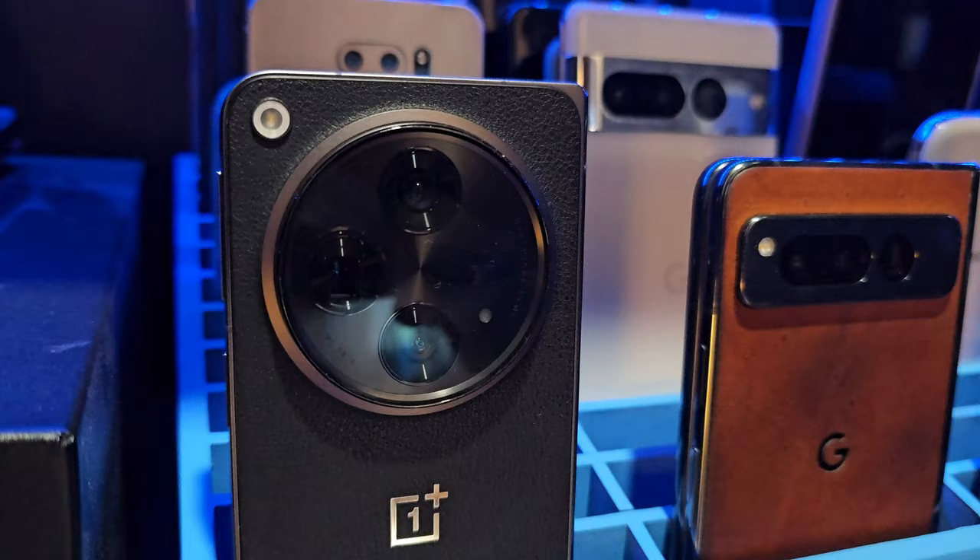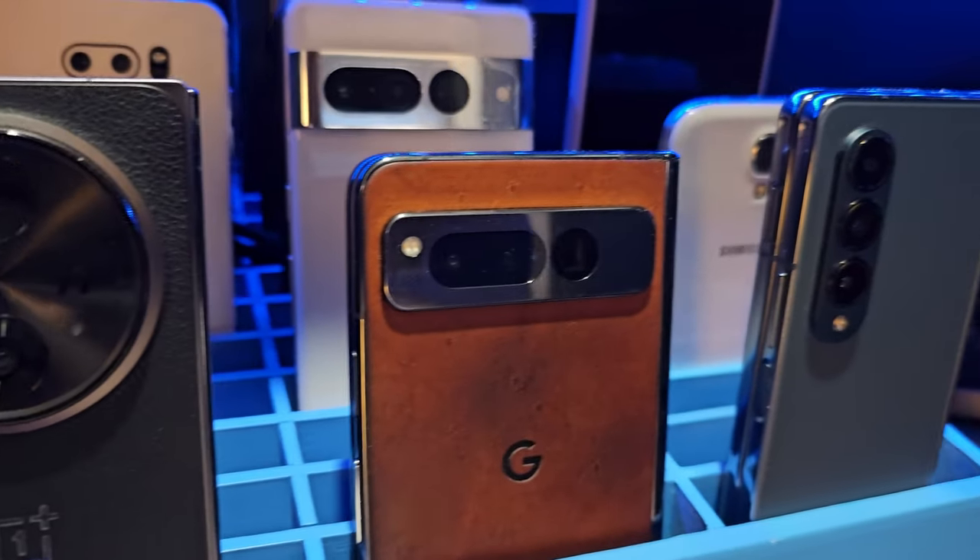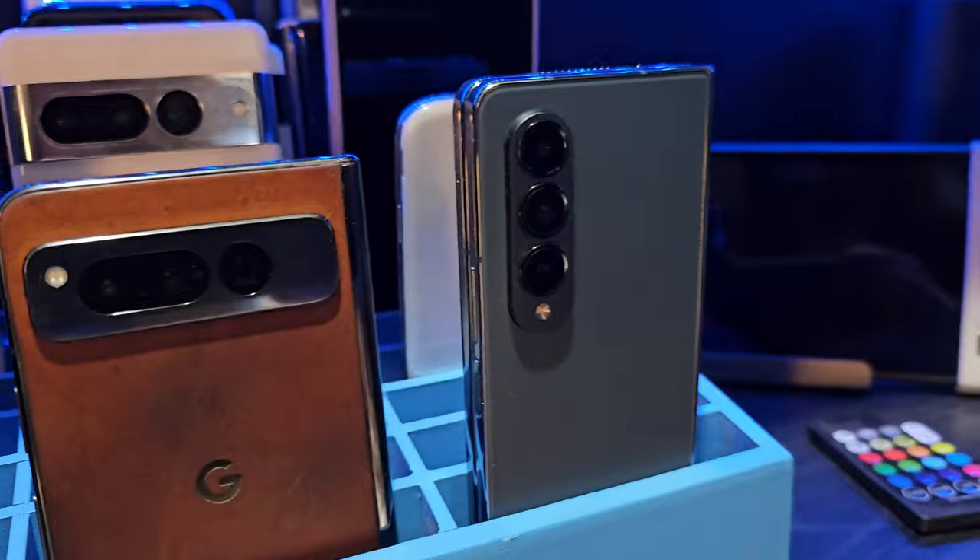Multiple times a week I get comments from people saying things like you shouldn't ever spend that much money on a phone — and of course they're talking about foldable phones. There are lots of conversations around the internet about whether or not they are worth it, whether or not they are worth that price, and there are sort of two sides to that coin: should they lower the price, but also should they increase the value?